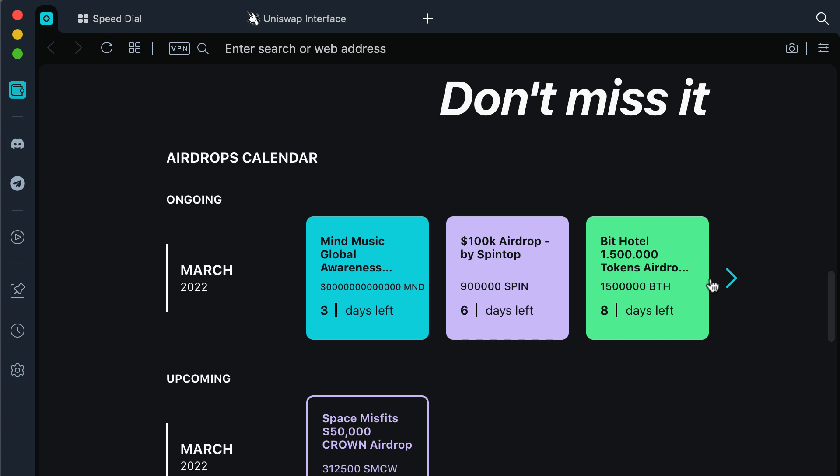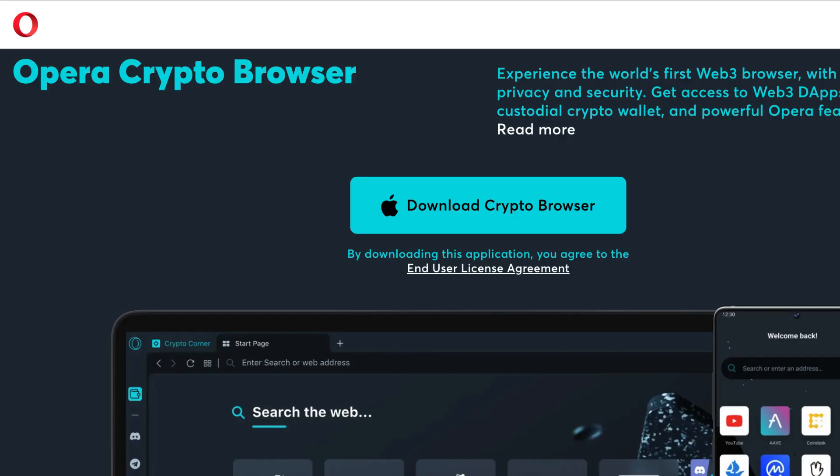You can also find educational content for crypto. So go ahead and try out the OPERA crypto browser. It's currently available for laptops, Android and soon for iOS. I put the link in the description.